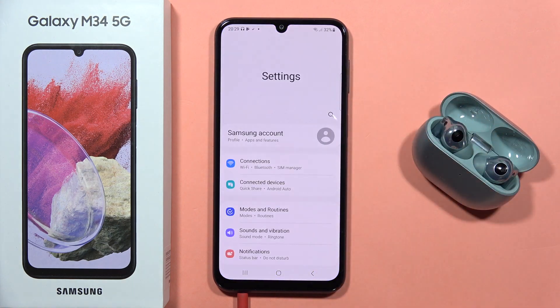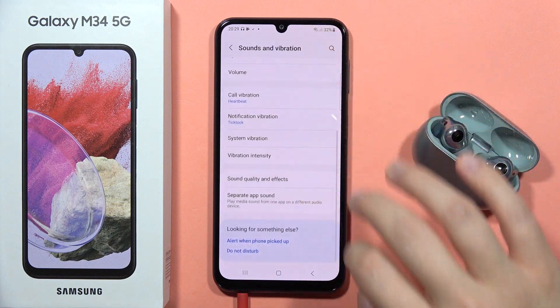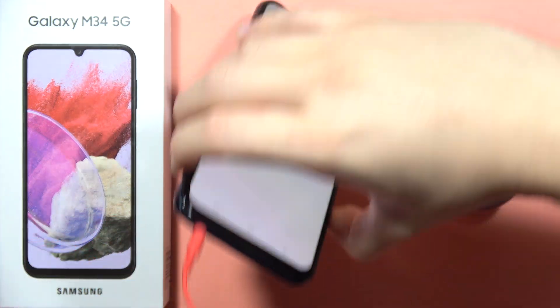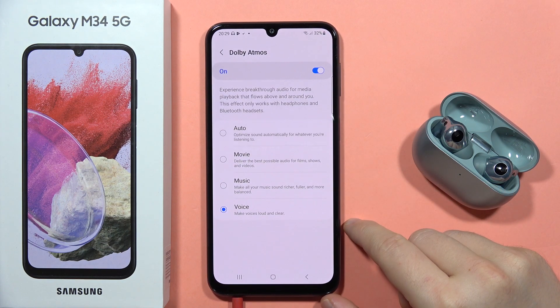Hey, if you wonder if the Galaxy M34 5G has Dolby Atmos, the answer is yes. You can find this feature in the sound settings when you plug your headphones into the headphone jack. When you open it, you can actually find some modes, and that's basically it.